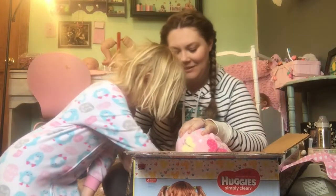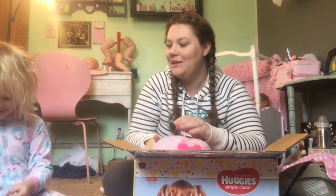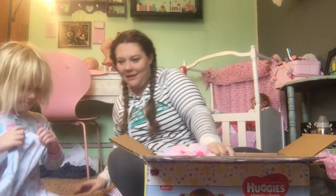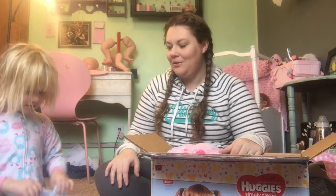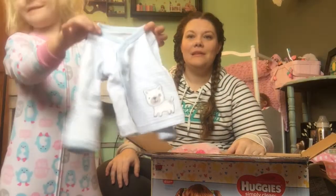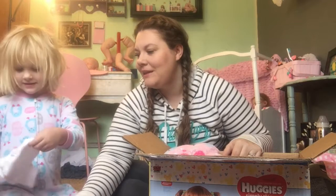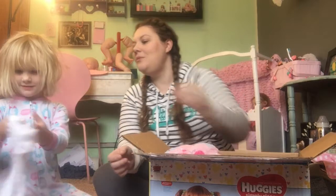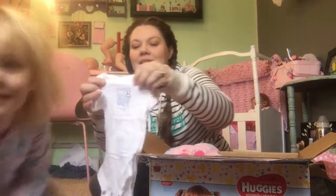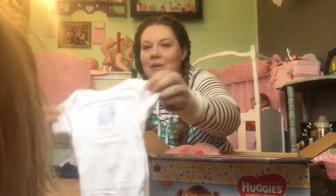Look what else she gave us. Oh, it's something for a boy — a boy baby. That's way cute. What's this? It looks like a white onesie — that's good to have. It says 'Daddy's little guy.' How cute is that? That'll be cute on Miles.